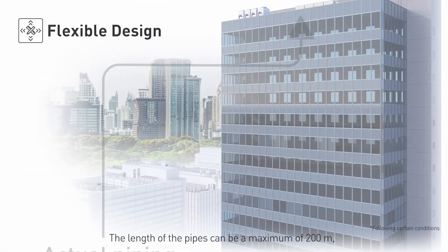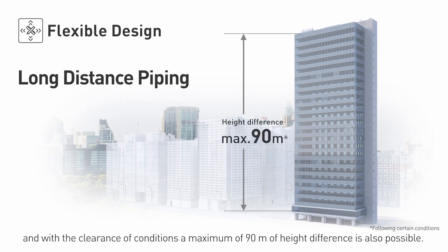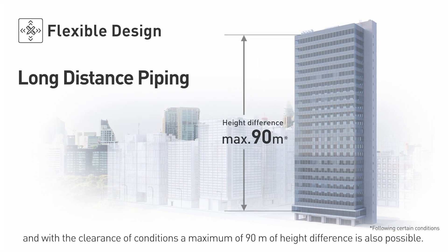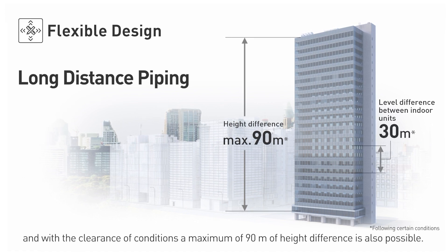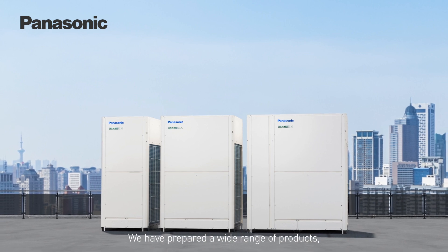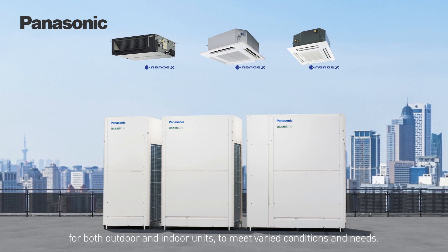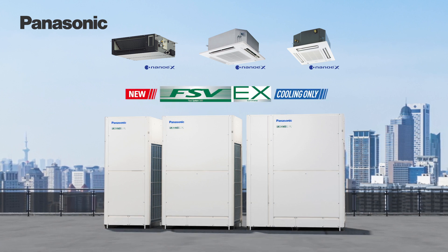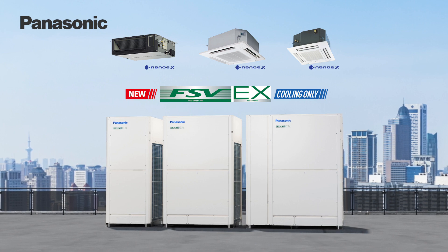Flexible design. The length of the pipes can be a maximum of 200 meters, and with the clearance of conditions, a maximum of 90 meters of height difference is also possible. We have prepared a wide range of products for both outdoor and indoor units to meet varied conditions and needs. This is the Panasonic FSV EX-MS3 series.